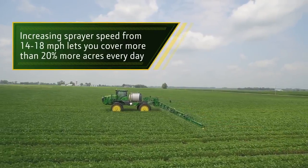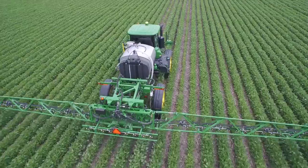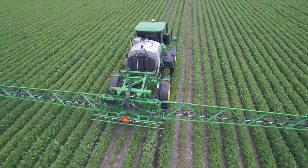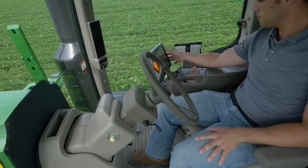Increasing sprayer speed from 14 to 18 miles an hour lets you cover more than 20% more acres every day. Both guidance solutions help sprayer operators of all experience levels do their jobs with higher productivity, because they can better focus on other things.